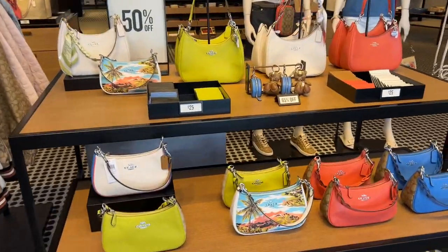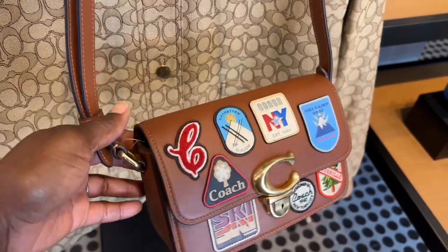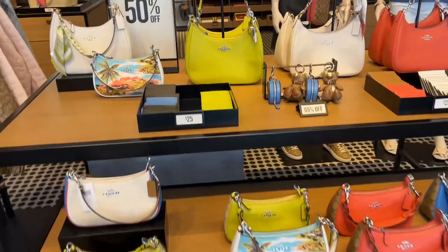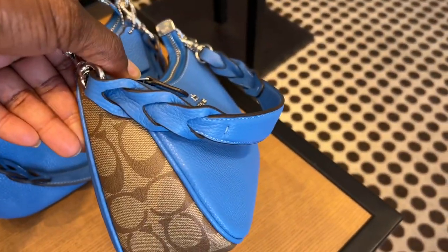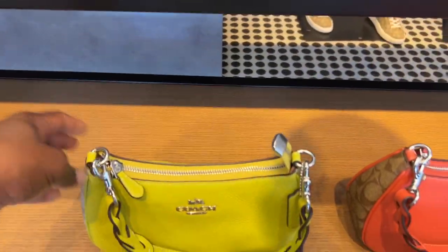That is a wrap for the Hawaiian collection at Coach Outlet. Please comment below and let me know what your favorite pieces are and if you're getting anything from this collection. Have you been checking the reserves? This bag right here is on the reserve so if you've been thinking about it, here's a good close-up. Let me know what you like about this collection and hopefully you find something in it for you. Don't forget to like, comment, and subscribe — I will see you very soon in another video, thank you for watching.